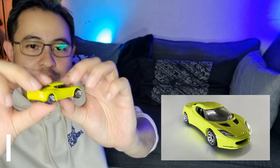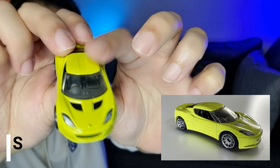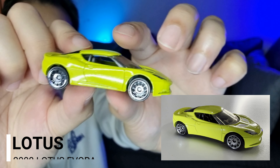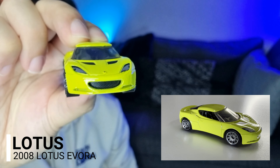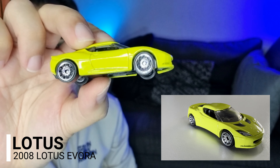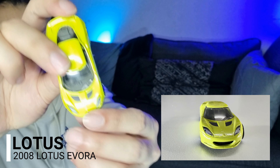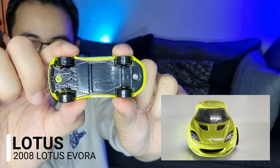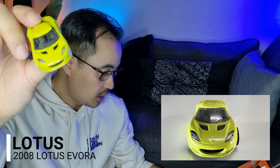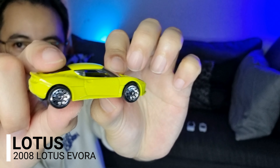Selepas tu datang kepada Lotus Evora. Lotus Evora warna kuning — betul-betul kuning, macam royal clan yellow, warna kuning diraja. Cantik! Sport rim dia pun nice. Di bagian depan, tepi, belakang dan atas — very nice. Ini adalah kereta Lotus Evora edition 2006.